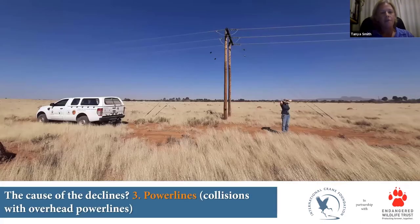The third biggest impact is power lines and collisions with overhead power lines. At the time we were witnessing crane declines, we were also seeing large-scale expansion of electrification as countries develop, bringing increased interactions between cranes and power lines. We've learned a huge amount as a country about the importance of placing power lines correctly and designing them to be a lot more bird-friendly.